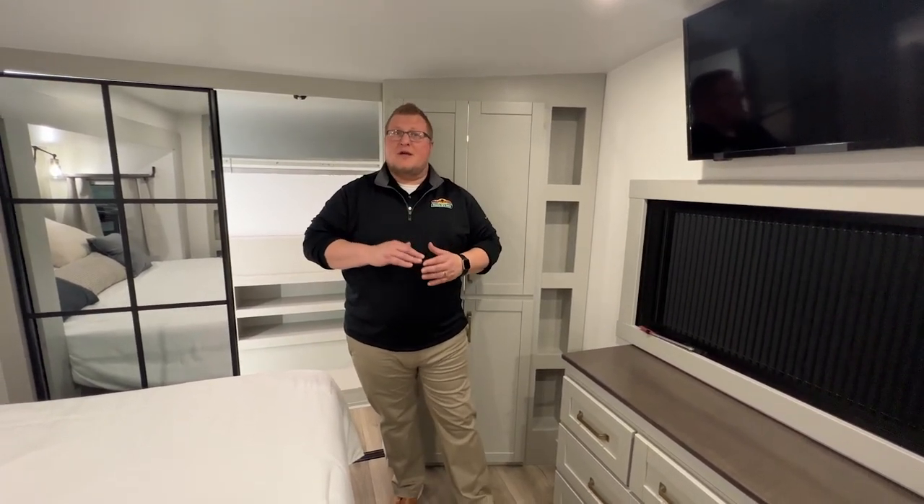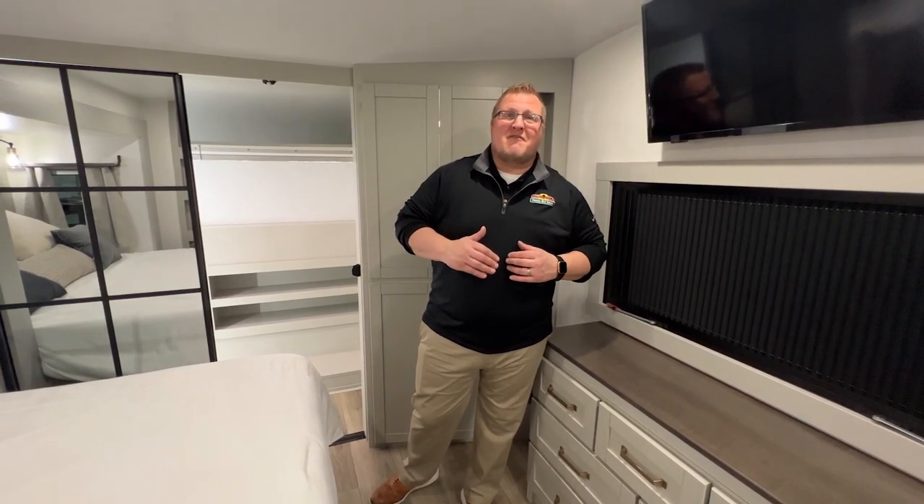Guys, like I said, this thing is loaded. We were lucky enough to be the very first dealer in the country to be able to sell this and have one available. This is the Brinkley Model Z 3100. I'm sure there are some features I may have missed, but I just wanted to give you guys a really good full sneak peek of this model. We're going to have it out at the Indie Show in January — so come check us out. I'm Ryan Zicafoose, this is Walnut Ridge, and we are just loving life.